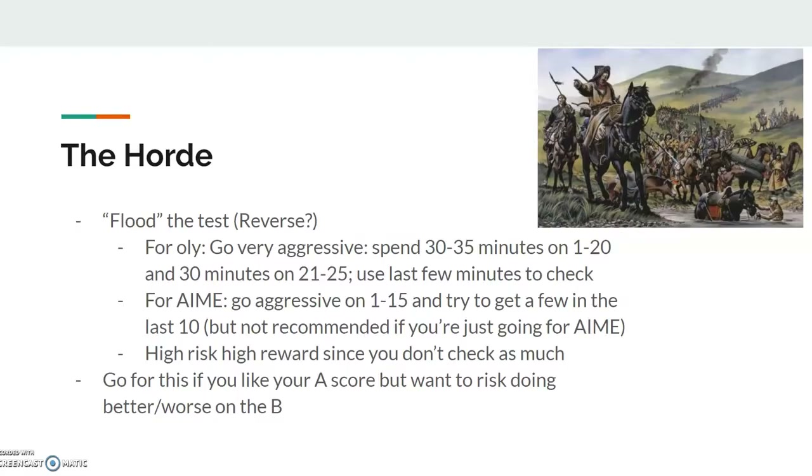A lot of people go very aggressive on the A and then conservative on the B, but I don't really like that as much. I'd rather do well on the A using a conservative method that I'm content with, and then go more aggressive on the B.